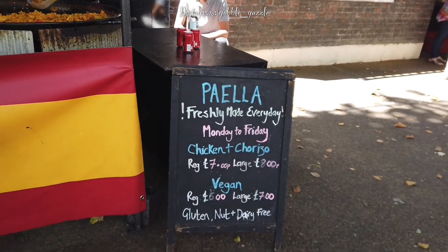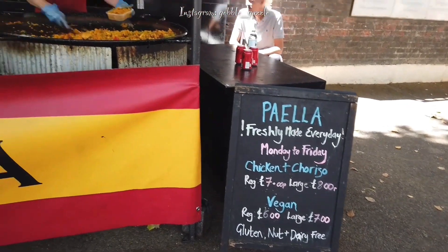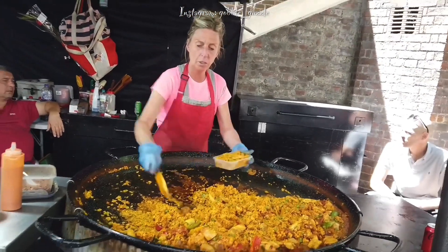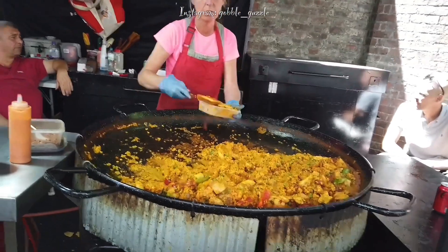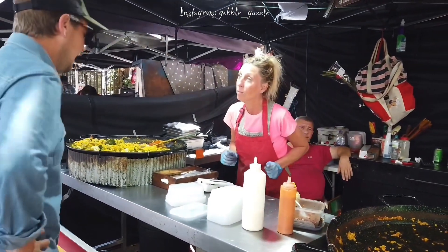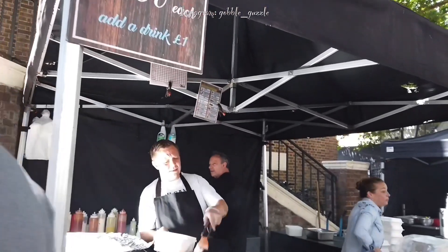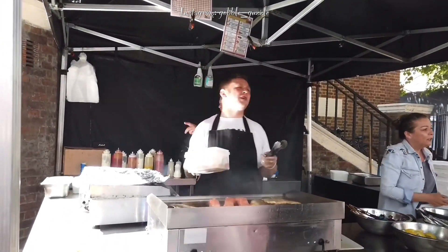Welcome to my YouTube channel! I've decided to have a theme this time for my London vlogs. Gobble Guzzle Junior and I are trying to track down as many food markets as there are in London, and let's see where it leads us.